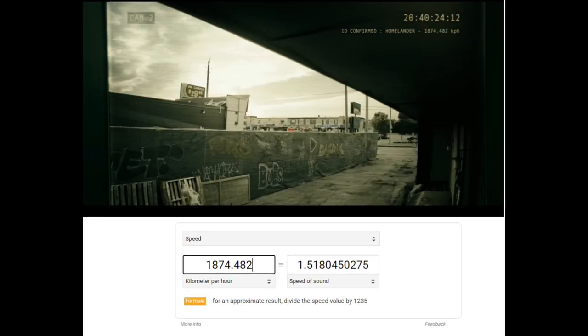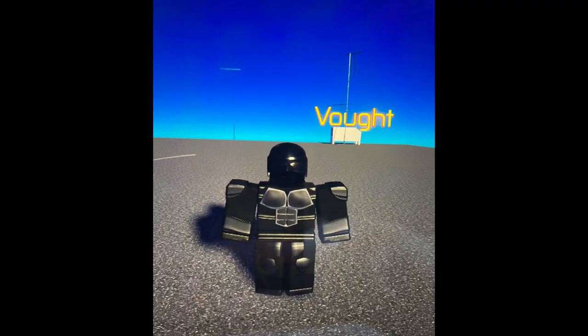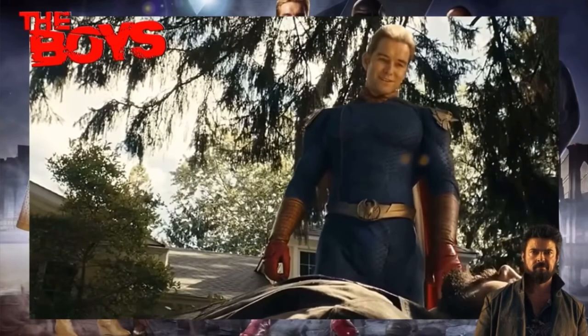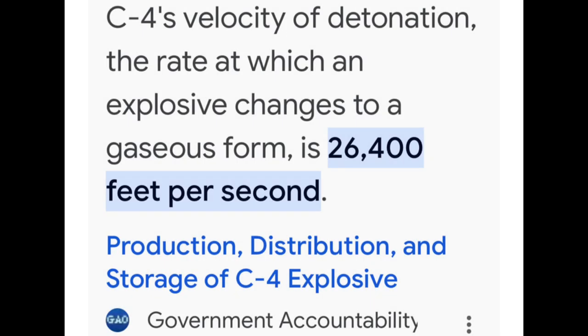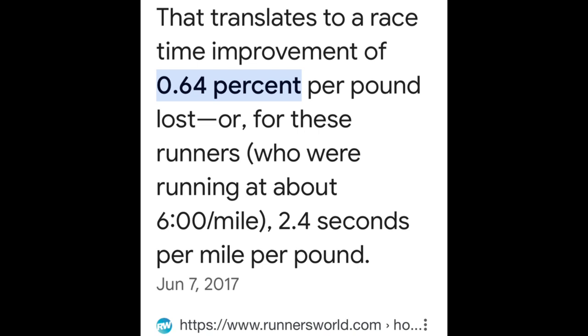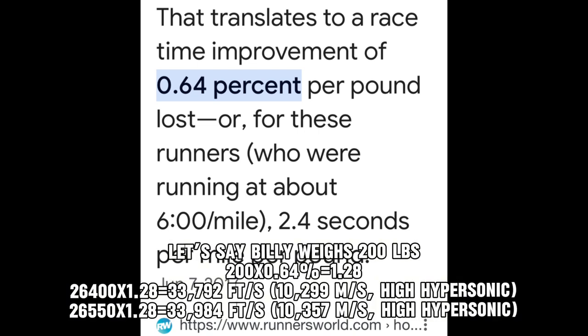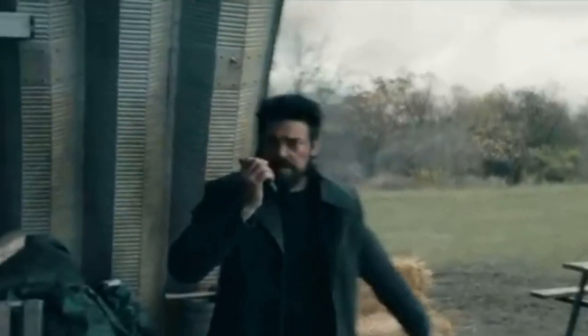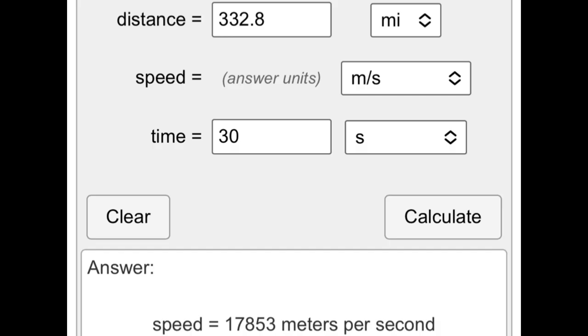When Homelander was looking for Translucent, his speed went up to Mach 1.51. But this is nowhere close to his best feat. In the finale of season one, after confronting Billy Butcher in a house rigged with C4 explosives, Butcher detonates them hoping to hurt Homelander. However, Homelander is able to move quickly enough to escape the C4 detonation. He's also comparable to Stormfront, who can go from Rochester to New York in less than a minute — even lowballing, this gives us about 15,000 meters per second, or around the high hypersonic range.